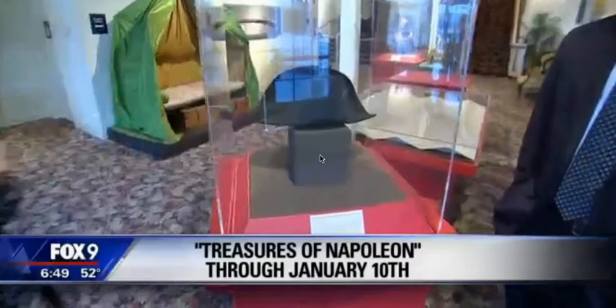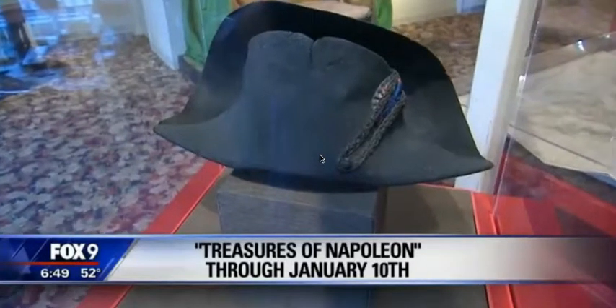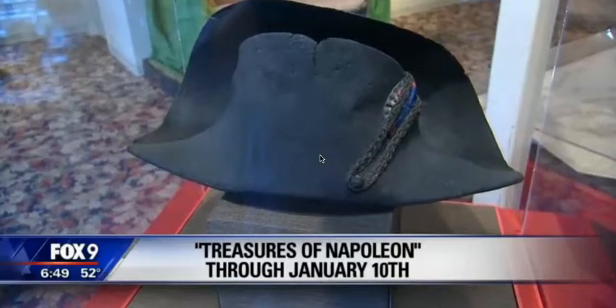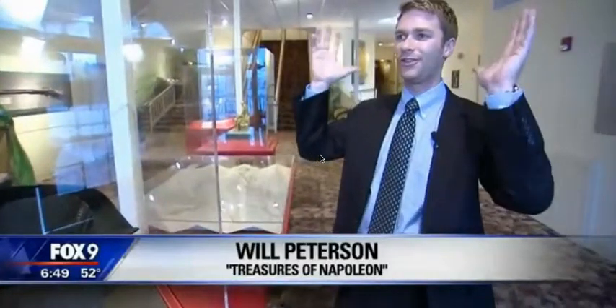This is perhaps one of the most iconic objects ever associated with Napoleon — his famous bi-corner hat. It was a stylish hat during the time. The British wore them, the French wore them, and the traditional way to wear it was front to back. But Napoleon, being who he was, had to put his own twist on it, so he would turn it sideways so his enemies on the battlefield could see him coming and know exactly who they were dealing with.